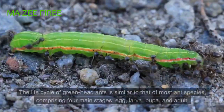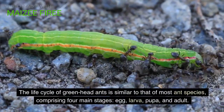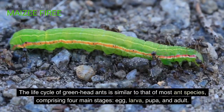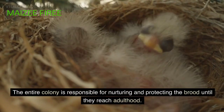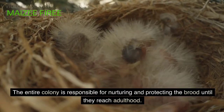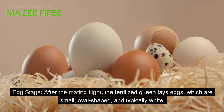Life cycle. The life cycle of greenhead ants is similar to that of most ant species, comprising four main stages: egg, larva, pupa, and adult. The entire colony is responsible for nurturing and protecting the brood until they reach adulthood. Egg stage: after the mating flight, the fertilized queen lays eggs, which are small, oval-shaped, and typically white.